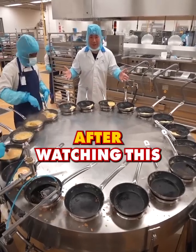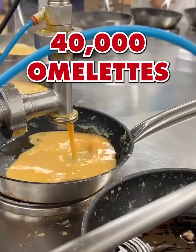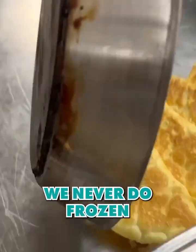You might get very hungry after watching this. I'm at one of the biggest airline catering centers here, where 40,000 omelets are made every day. What is different for Qatar Airways? We never do frozen.